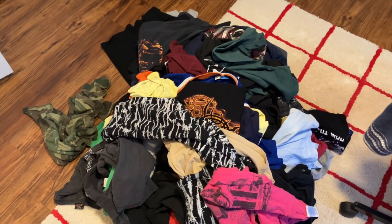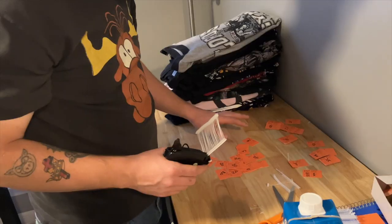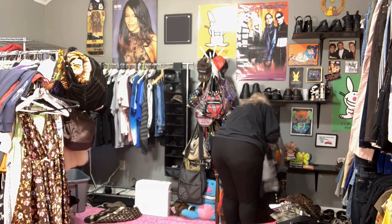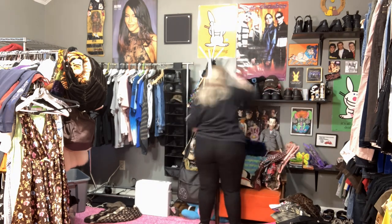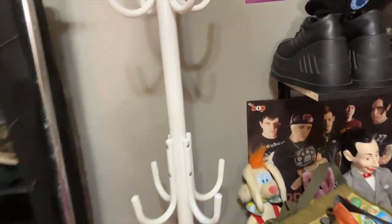Now we're about to take the tag gun and tag all of these t-shirts. I had the realization that I don't need any more personal bags for myself because I have a few more than that, and I even got rid of some that I'm taking to the market. So I'm bringing this little accessory tree with me to put hats and bags on to sell.